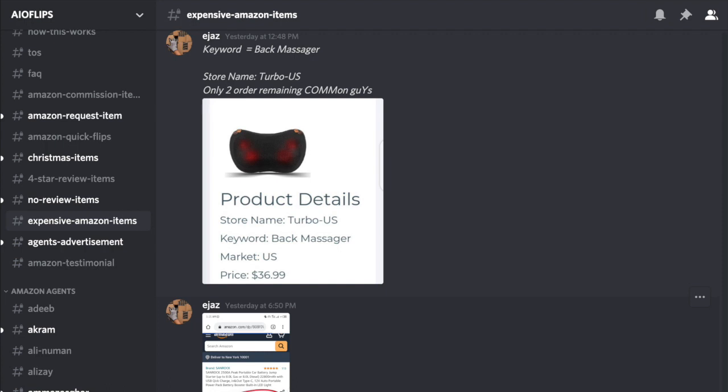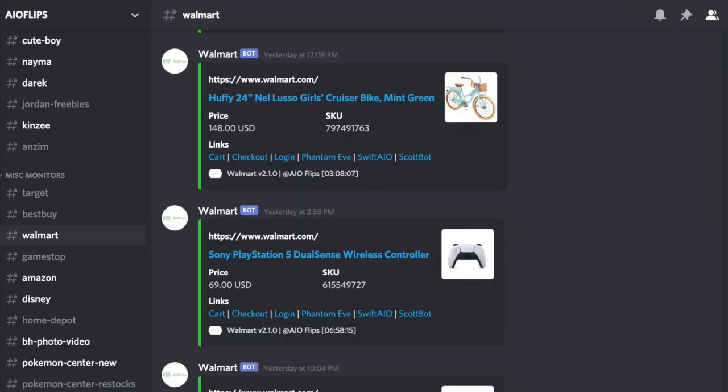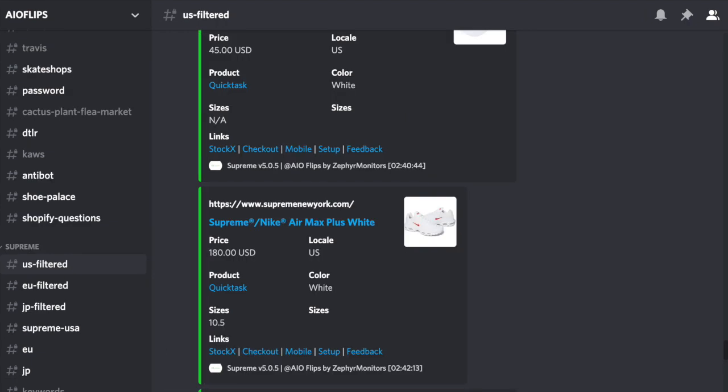I just partnered with AIO Flips, a cook group charging $30 a month. There's a link in the description to purchase. In my opinion, this is one of the best groups for new resellers or people who just want to get a little bit more into reselling. They offer free Amazon items, food discounts, and some of the quickest monitors for Walmart, Target, Amazon, and Supreme. You can make a ton of money with this group — I would suggest joining AIO Flips with the link in the description for $30 a month.